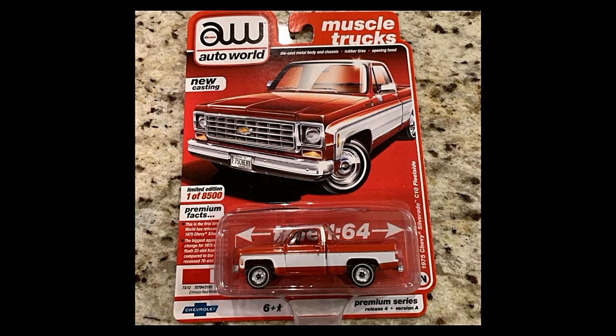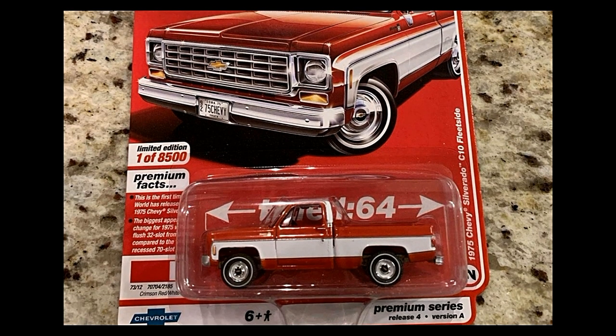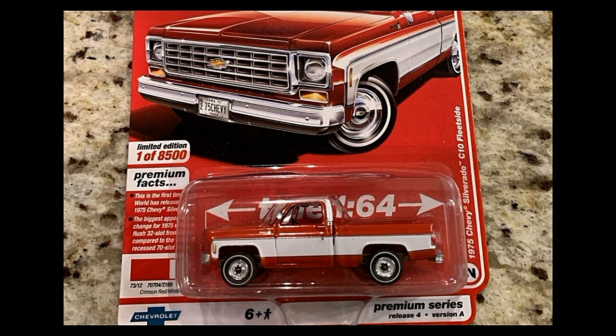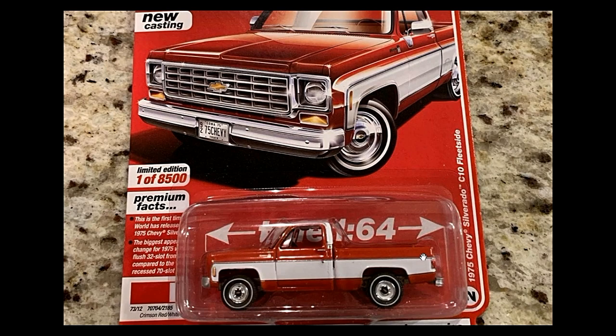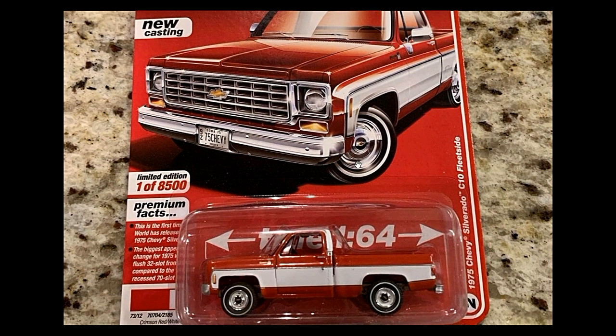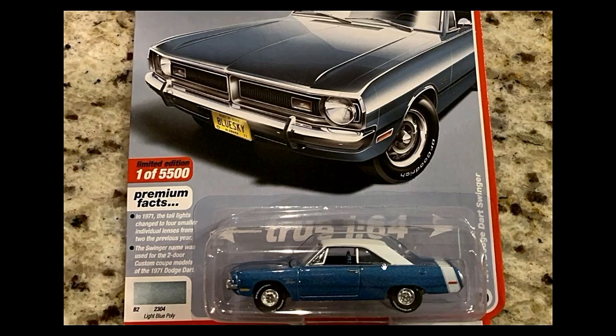Next, a 1975 Chevy Silverado C10 Fleetside — wow, amazing! Love the red and white color scheme on this car. This is also limited to one out of 8,500.